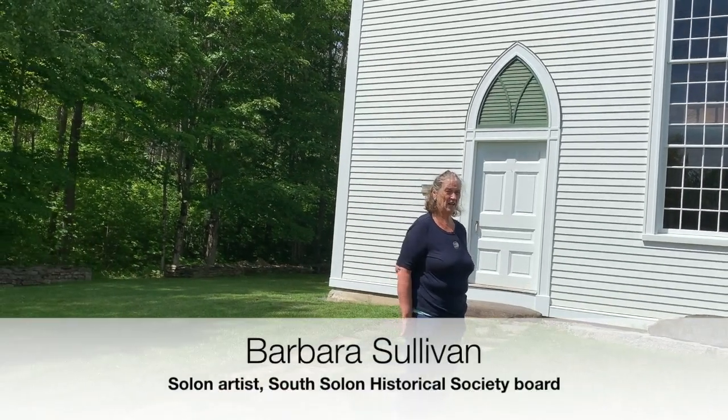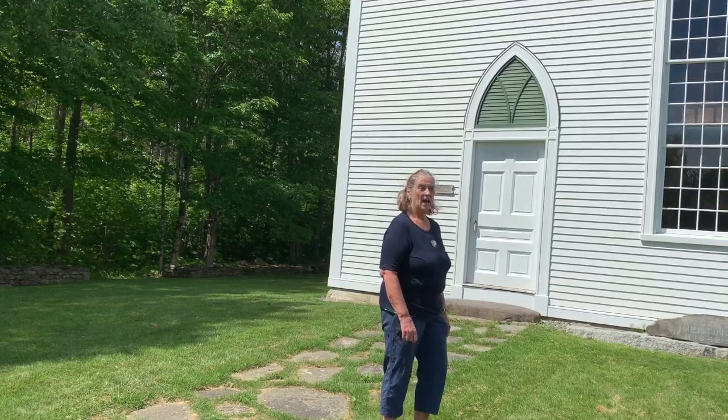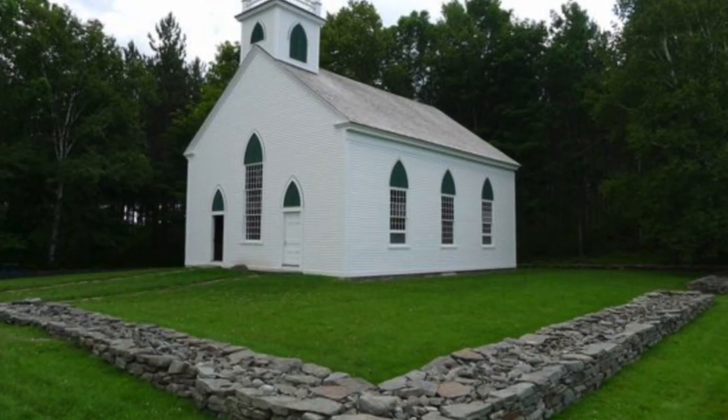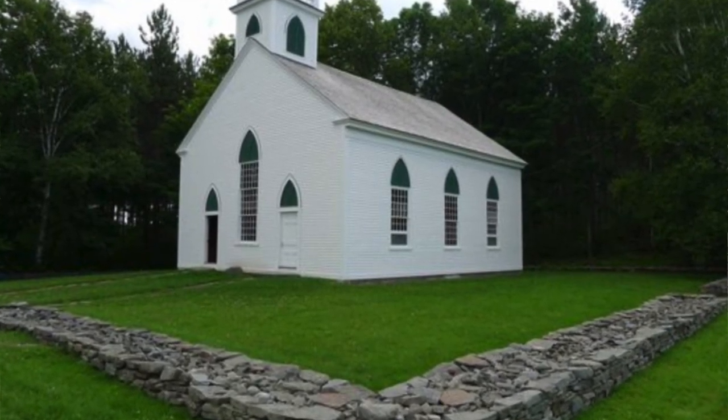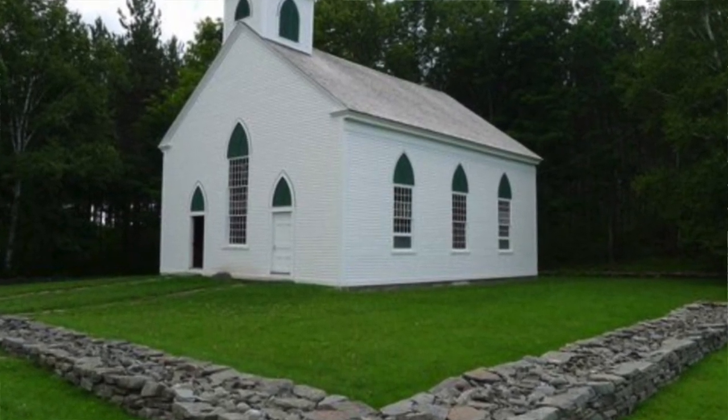The Meeting House was built, as you can see from the stone, in 1842. It's a very simple Meeting House. It was always non-denominational — built here at the crossroads, which I think is an interesting intersection in that it's never had any denomination. People used it traveling; pastors came through.